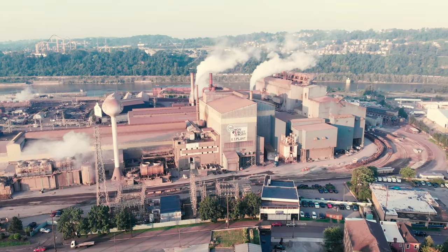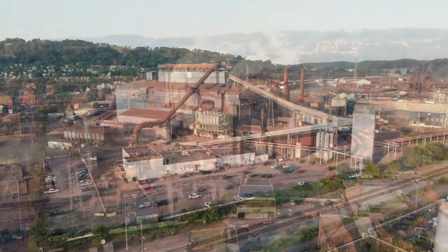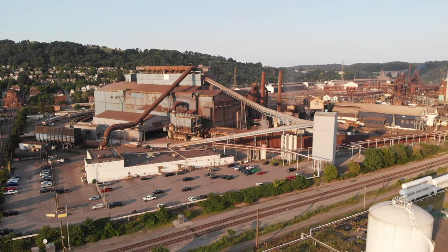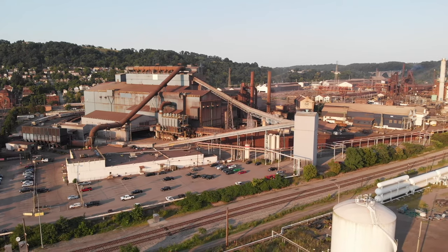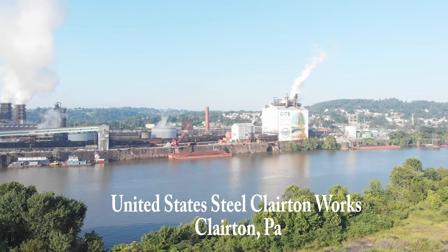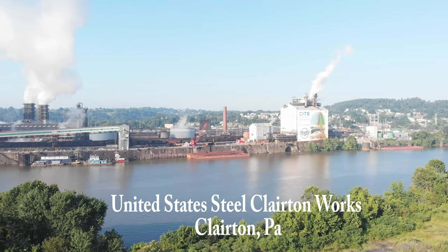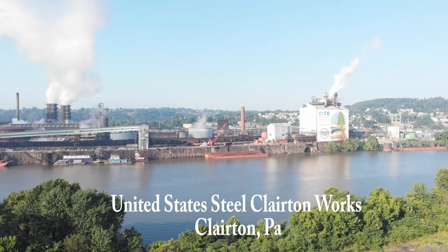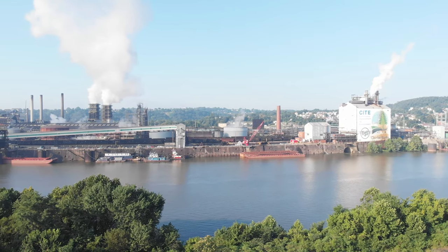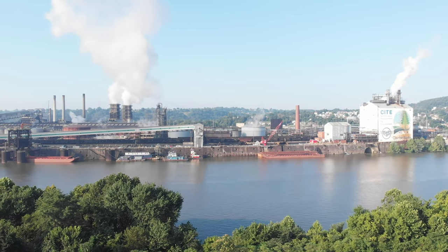Where it's mixed with scrap to form steel. In this series, I'm going to show you some different angles and some modeling ideas for your train layout. So let's start at the first stop, which is the United States Steel Clairton Works in Clairton, Pennsylvania. Here at Clairton, coal is made into coke for use in the blast furnaces.